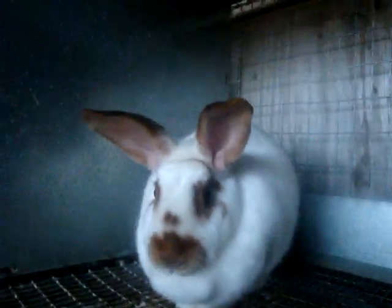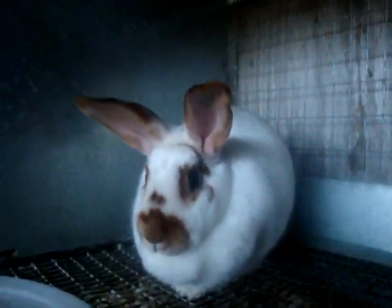Here we have Starlight's Crissy, broken red senior doe. And this is Starlight's Chip, broken chocolate senior buck.